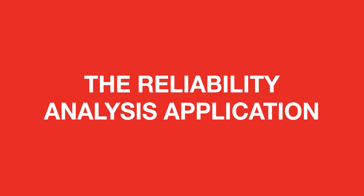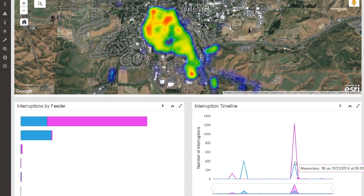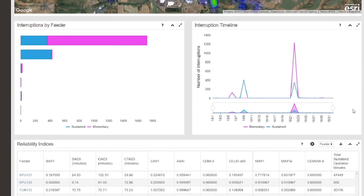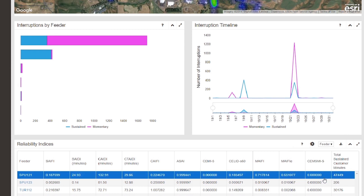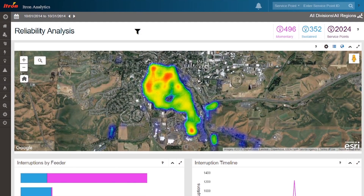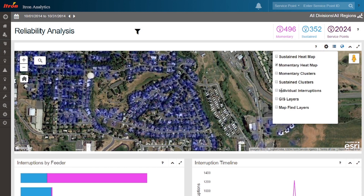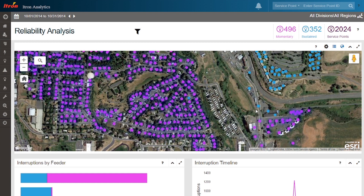With the reliability analysis application, operators can graphically view the density of momentary and sustained outages during any desired time frame. In addition, interruption statistical charts showing interruptions and outage information summarized by feeder, region, state, and the entire system are also available. The application will automatically calculate the most common reliability scores by feeder or by system, and this information can be reported on with fully customizable time frames.